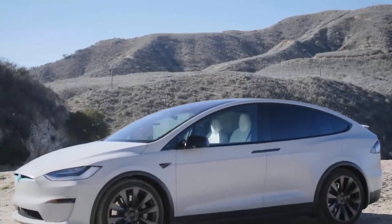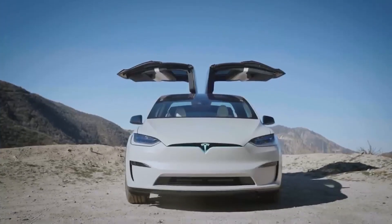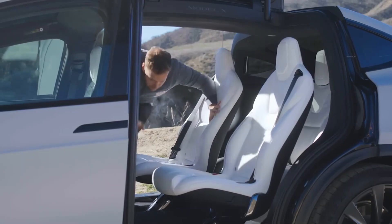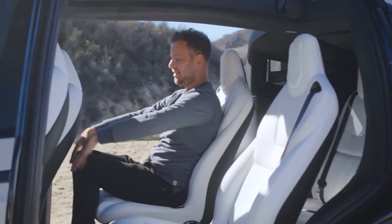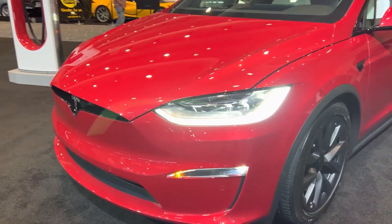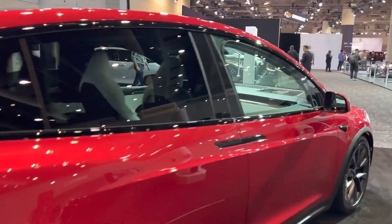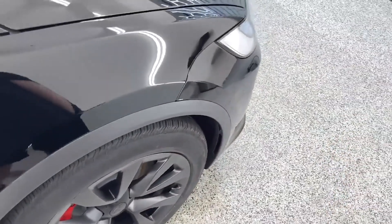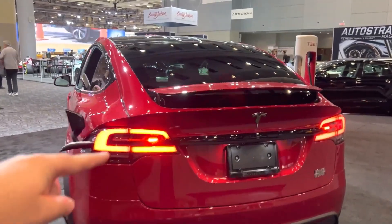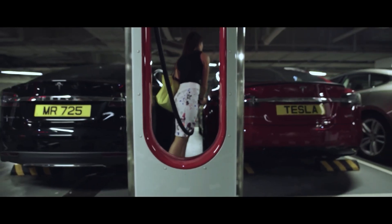The exterior design of the Tesla Model X Plaid showcases a sleek and futuristic appearance, characteristic of Tesla's design language. The Model X Plaid retains the distinctive falcon-wing doors, which not only add a touch of elegance but also provide practicality for easy access to the second and third row seats. The front fascia features a minimalist, grill-free design with sleek headlights and LED daytime running lights, emphasizing the car's electric nature. The aerodynamic lines and smooth curves contribute to its exceptional performance and efficiency. The Model X Plaid rides on large, stylish wheels that enhance its presence on the road. Overall, the exterior design is a harmonious blend of aesthetics and aerodynamics, reflecting Tesla's commitment to innovation and sustainability in a premium electric SUV package.